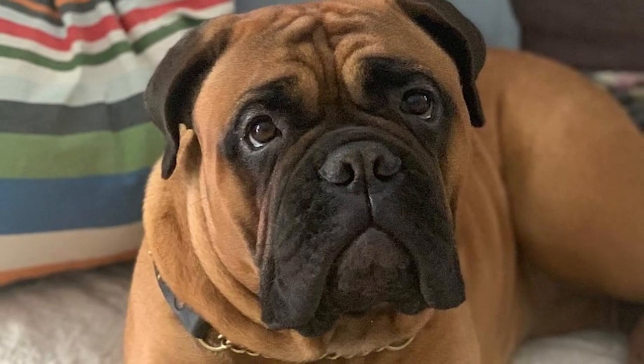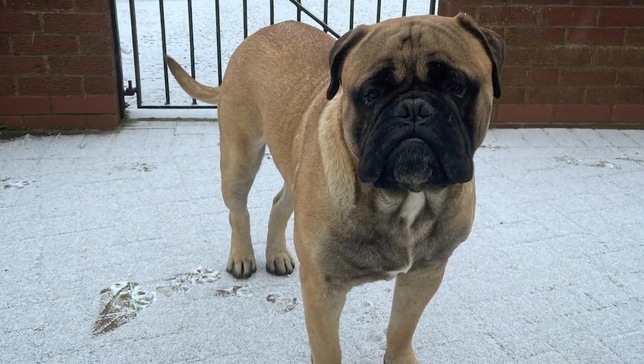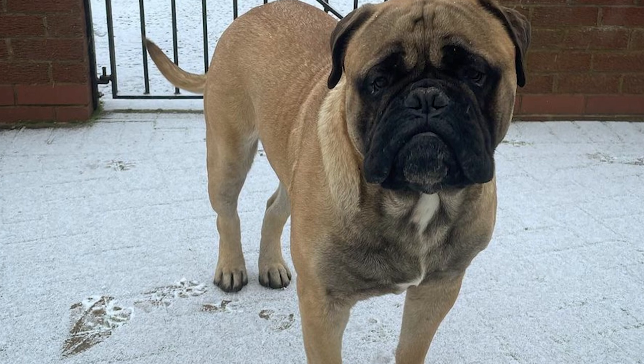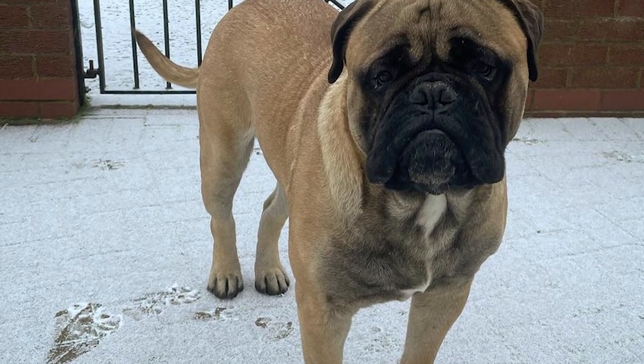If they weren't resting on your leg or attempting to tuck themselves into your lap, you wouldn't even notice they were there. A well-bred Bullmastiff should be bold and sure of itself, yet nevertheless submissive to its human masters. Insightful and trustworthy, they can think for themselves yet ultimately value others' approval. Bullmastiffs are best suited for households with training-obsessed pet owners.